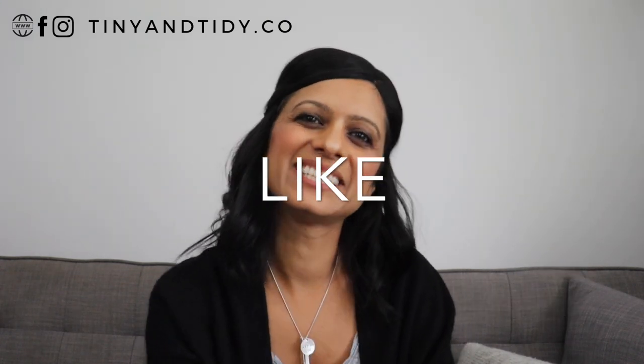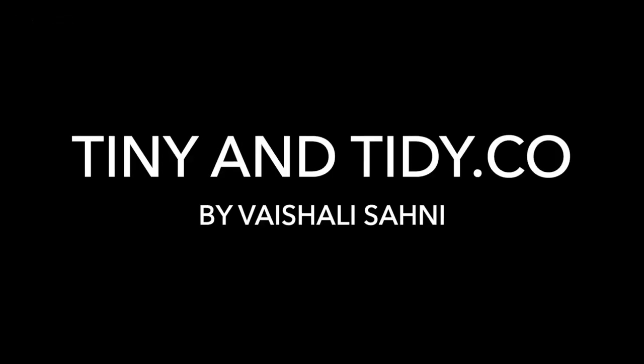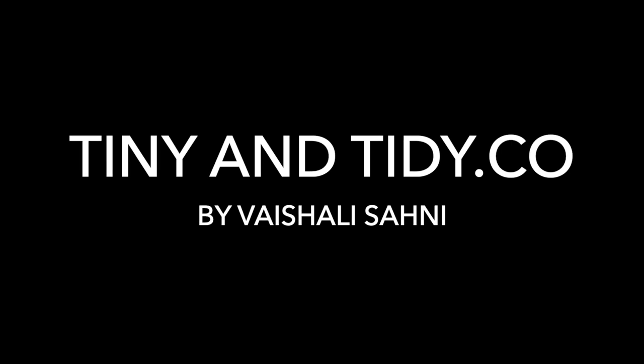Don't forget to hit that like button and share this video with someone that you know would find it useful. And if you like this video, be sure to check out one of these ones — they're full of tips and tricks that will help you get more organized. I'll see you in the next video.